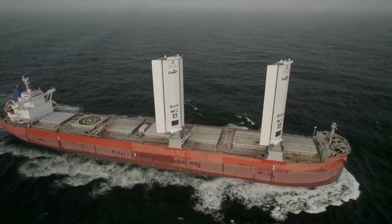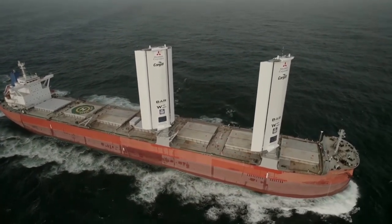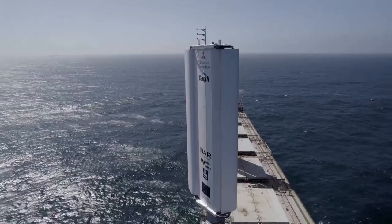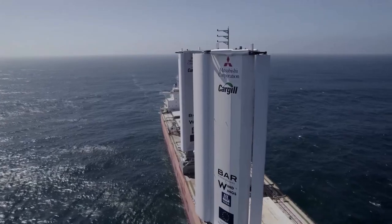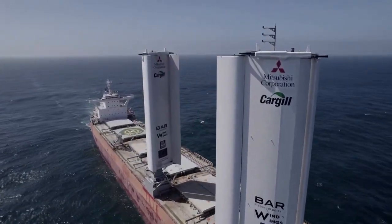The sails don't only cut down CO2 emissions, Schofield adds — it also cuts down how much fuel they purchase. He says the Pyxis Ocean can save up to 40% of fuel consumption, which he believes is a step in the right direction, considering how expensive fuel has become.